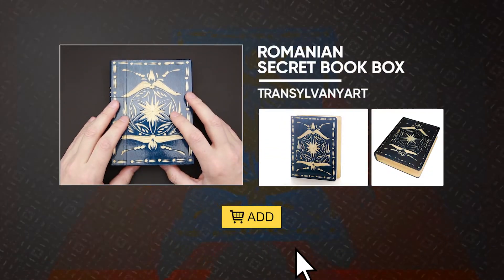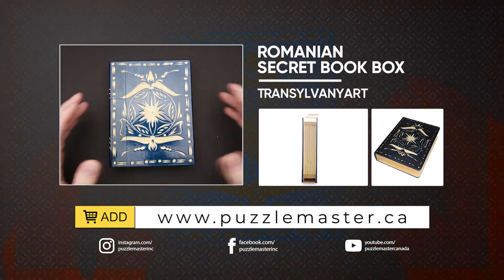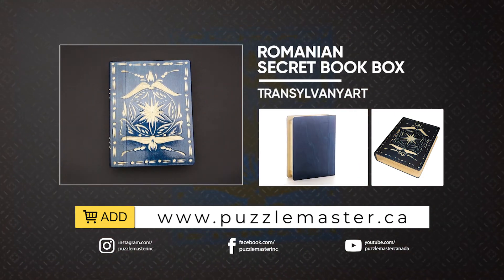If you like the Romanian Secret Book Box puzzle and you want to buy it, go to puzzlemaster.ca. See you next time!